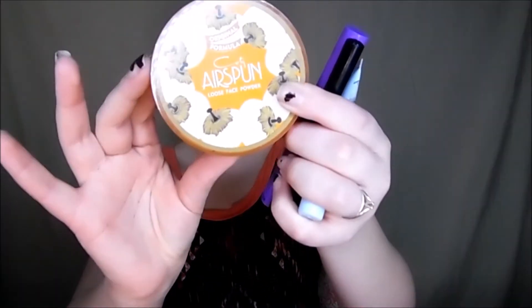So my next few favorite things are the Airspun Loose Face Powder. I have the shade translucent extra coverage 070-41. Apparently people have been using this for years and I didn't know about it until I joined a makeup group. I always saw it at Walmart and I was just like, 'that looks like there's onions on it' — seriously it does. But anyways, it works really well. It sets your makeup and it makes your skin look really soft.